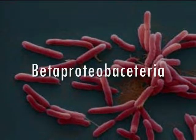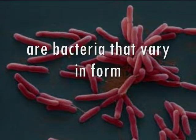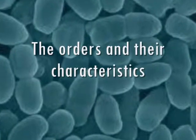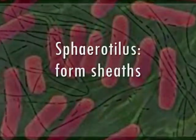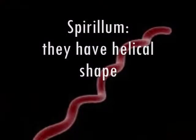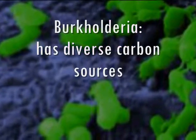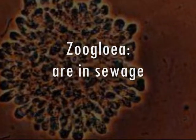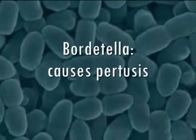Beta-proteobacteria is a bacteria that's very important and plays a role in energy. The orders and their characteristics: Thiobacillus oxidizes sulfur; Sphaerotilus forms sheaths; Neisseria are coccoid in shape; Spirillum has a helical shape; Burkholderiales has diverse carbon sources; Zoogloea are in sewage for floc purchases.